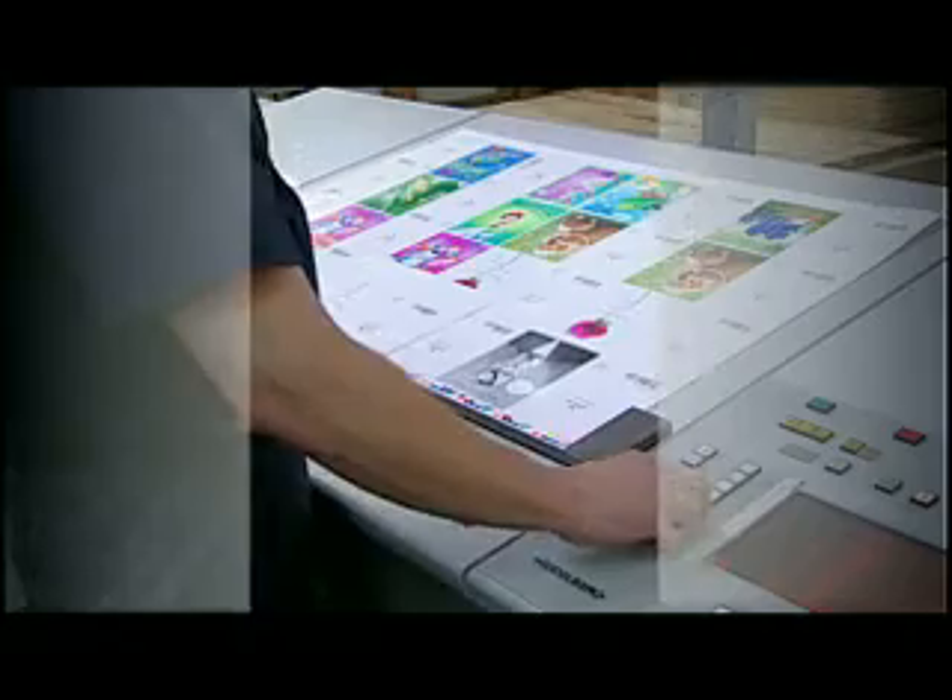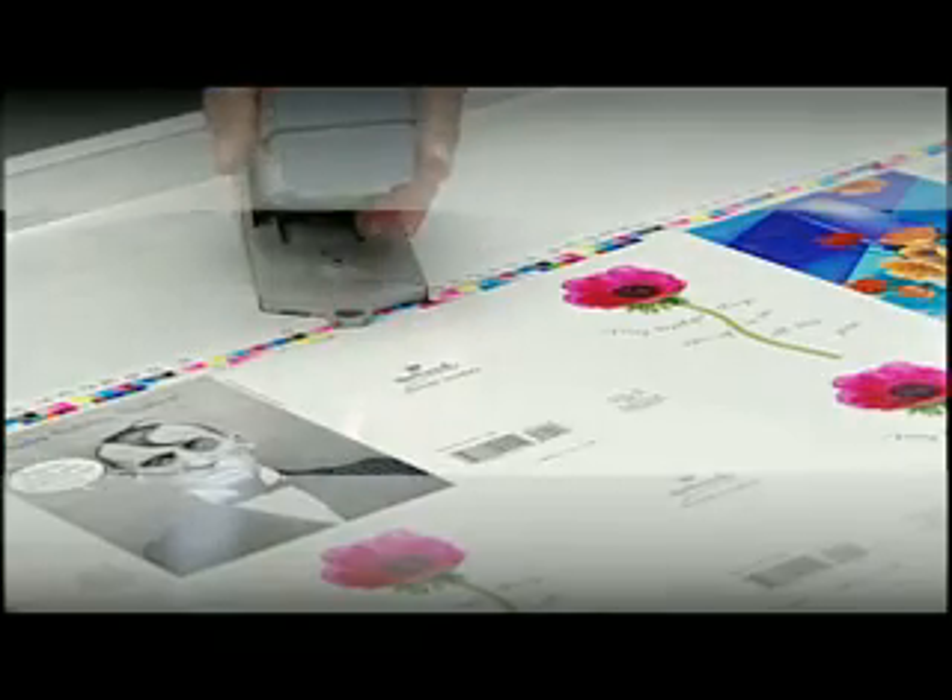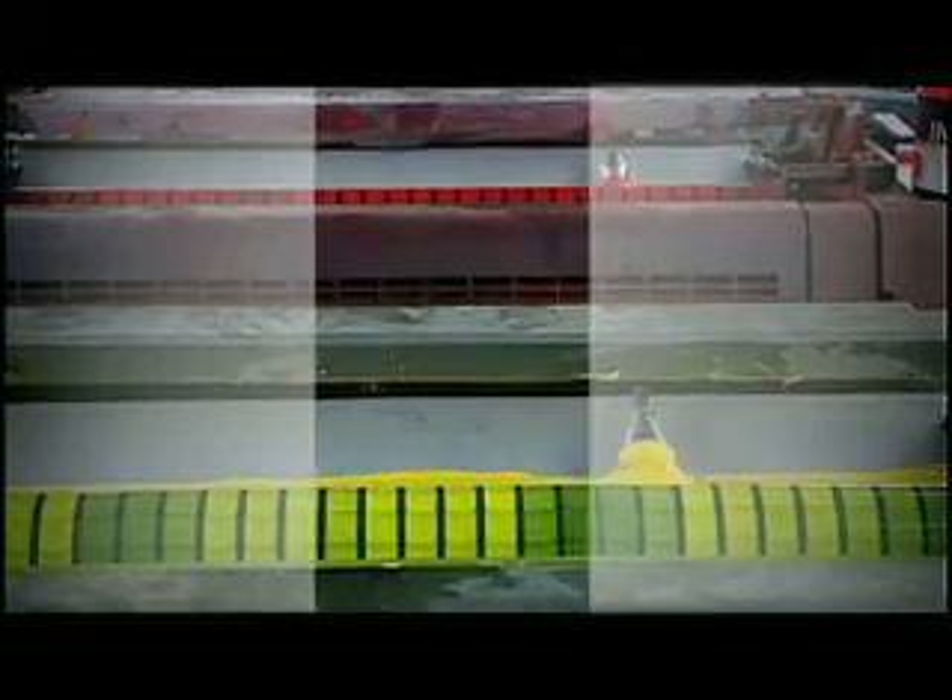Here at Hallmark, we've got a design community of about 800 designers, photographers, and illustrators, designing about 19,000 greeting cards a year that we manufacture worldwide.